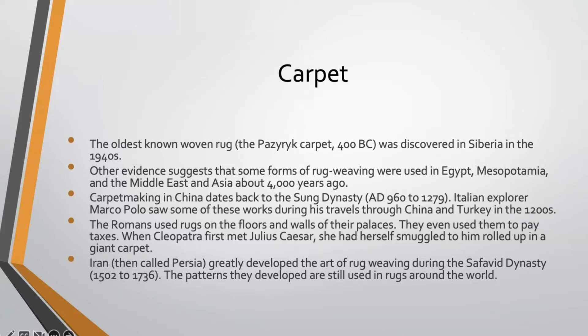Romans actually used rugs on the floors and walls of their palaces and public buildings, and even used those to pay taxes. The legend says when Cleopatra first met Julius Caesar, she had herself smuggled to him rolled up in a large carpet. Iran — then called Persia — greatly developed the art of rug weaving during the Safavid dynasty, about 1500 to the mid-1700s. The patterns they developed then are still used in rugs around the world, which is why it's called a Persian carpet. Rugs and carpets have been around most likely for about 4,000 years or so.